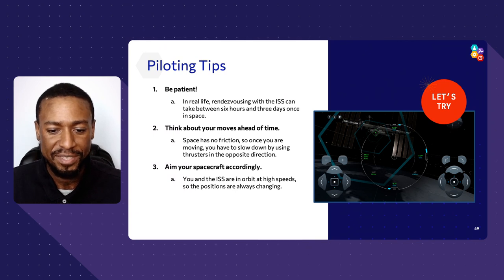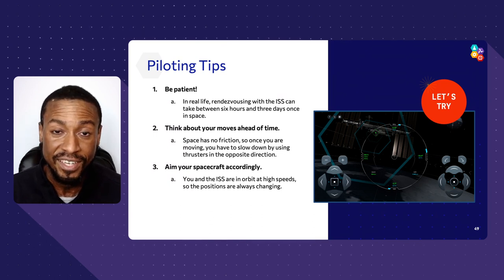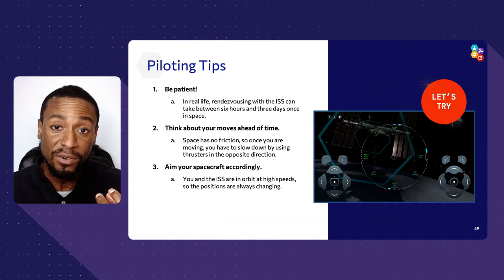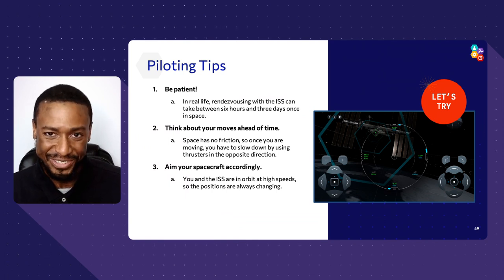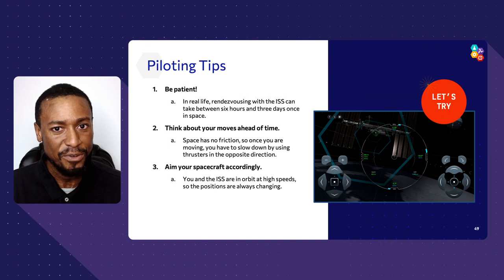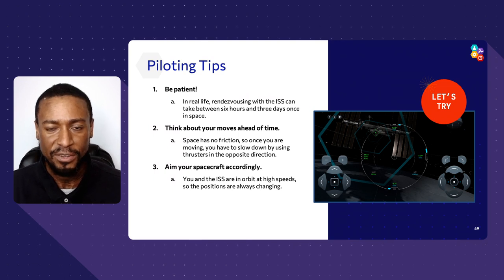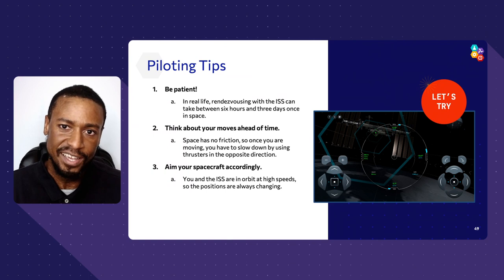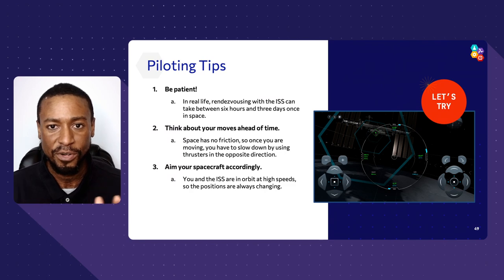Now that you know a little about orbits, you need to control this capsule. Here are some piloting tips: be patient — this is not easy even in simulation, and it shouldn't be, because we want simulations to prepare us for reality. Like with a video game, map out your strategy ahead of time. Think about how much effort you'll apply to moving left and right, how you'll rotate — translation and rotation are very important. Aim your spacecraft accordingly. The first time it took me about 40 minutes, but see how quickly you can navigate the capsule to the space station.